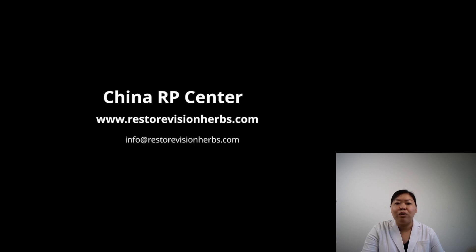You can contact us and send your medical records to us. We provide teleconsultation for free.